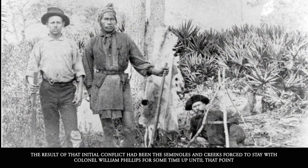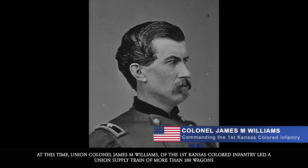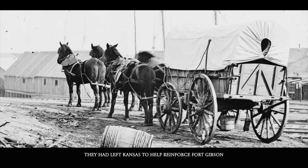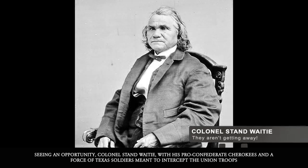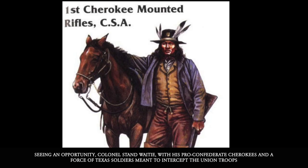The prior inter-tribal struggles between the pro-Union and pro-Confederate Native Americans had resulted in widespread destruction in the area, and the Seminoles and Creek had been forced to stay with Colonel William Phillips up until that point. At this time, Union Colonel James M. Williams of the First Kansas Colored Infantry led a union supply train of more than 300 wagons, which had left Kansas to help reinforce Fort Gibson.